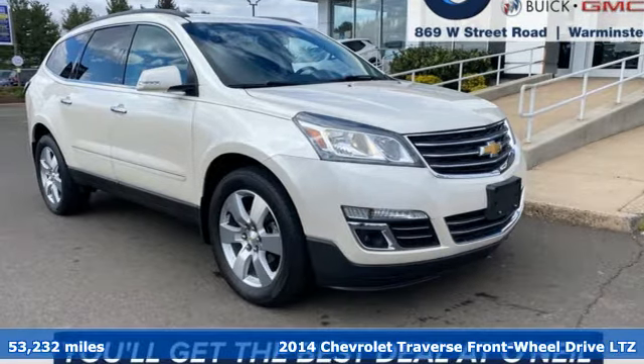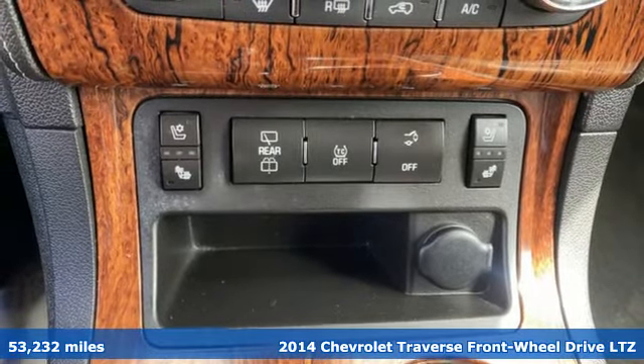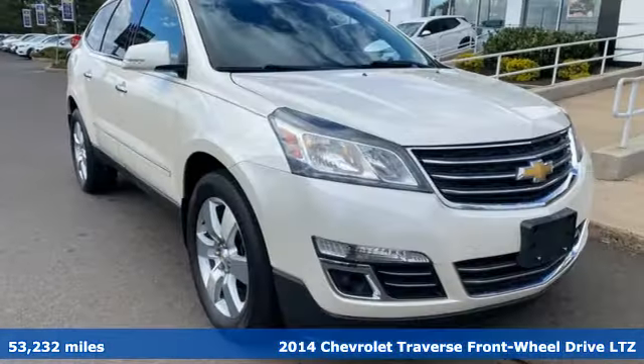Here's a 2014 Chevrolet Traverse. There's so much room in this Traverse that those driving the competitor's cars are filled with cargo envy.